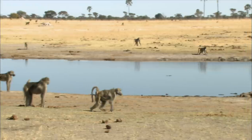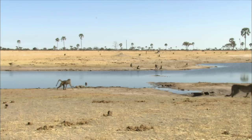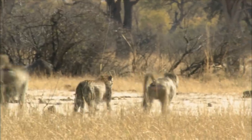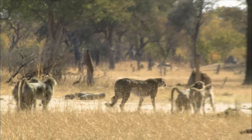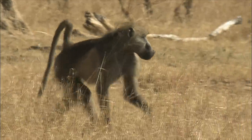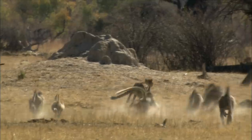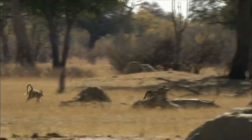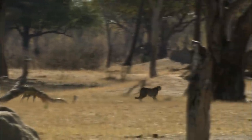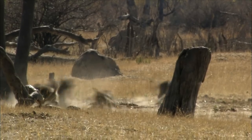Gunner senses that it's time to move away from the waterhole. The menace and hostility of the baboons is growing by the second, but the cheetah's retreat only makes the defenders more confident and more aggressive. The troop is taking no chances with the cheetah — it's not about turf, it's about security and the safety of their young. Gunner decides to take a stand, but his show of force backfires.